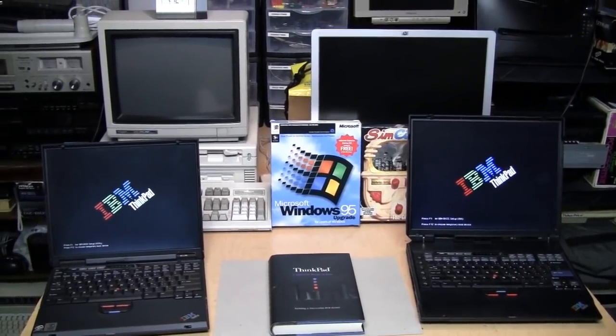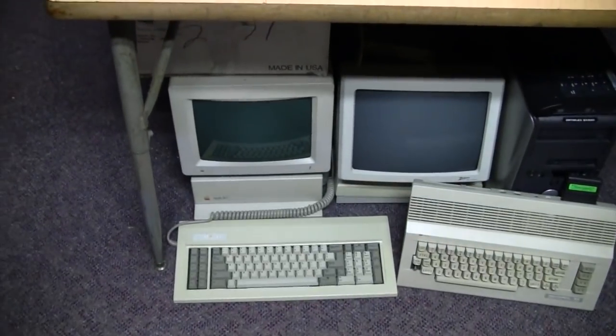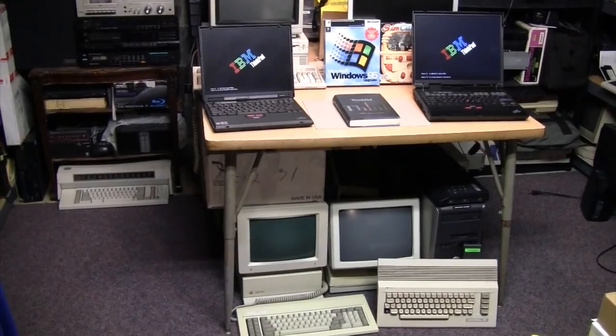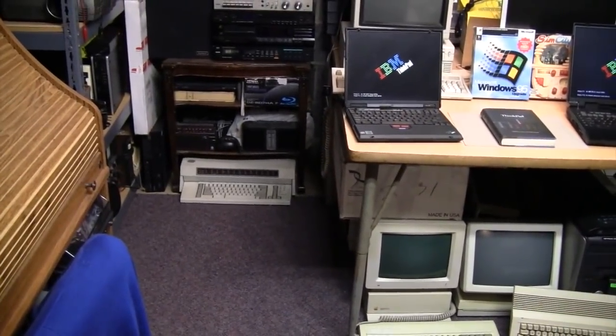I like old computers. I have a whole bunch of them, such as this Tandy 1000SL back here, my Apple IIGS down there on the floor with a Zenith EasyPC next to it, and a Commodore 64C. One thing most of them have in common is that they are various shades of beige. Even that typewriter back there is beige.